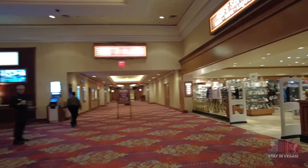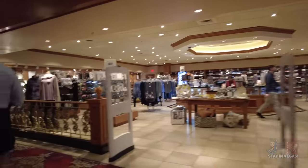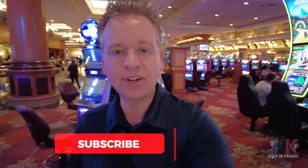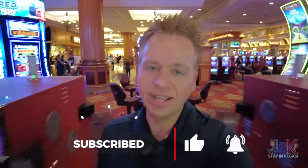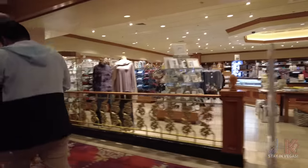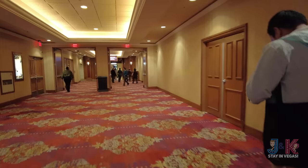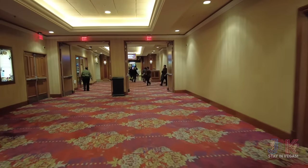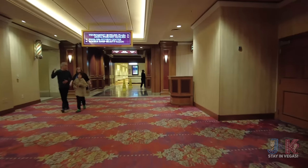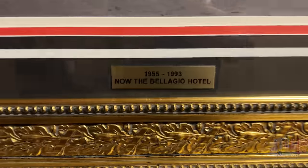There's a gift shop over here. If you're enjoying this video, make sure to hit that thumbs up and subscribe to J&K Stay in Vegas. Continuing down the right-hand side, down here you have your spa and the pool — the pool is just right out there. Let's go take a look.